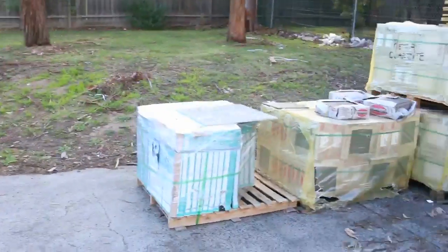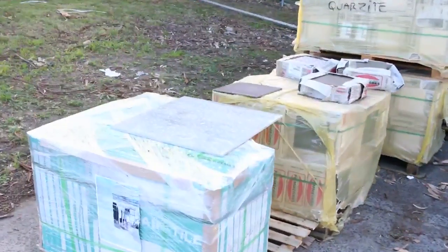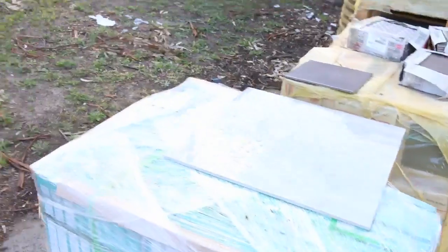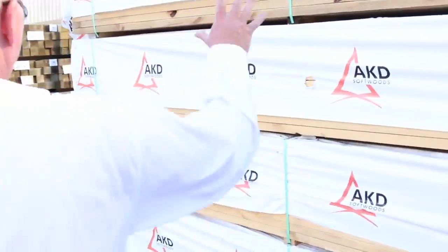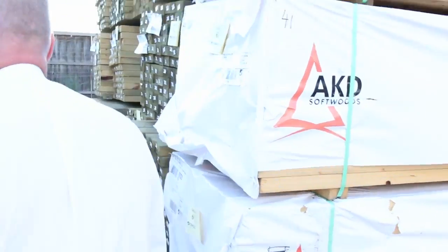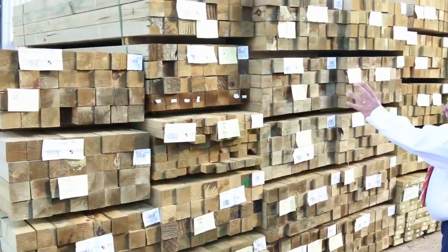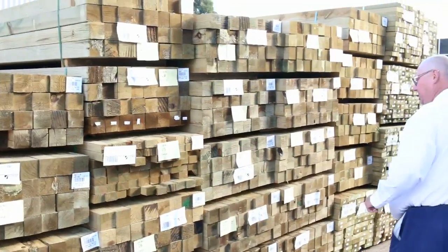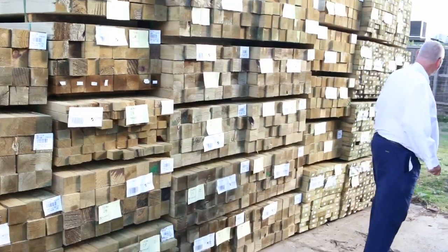Some nice looking tiles there and some nice grey ones over there — the big 600 by 600s. Making our way over here, we've got some 90 by 45 F5, 6 metres, four packs of those. Got pretty much a semi-load of posts — some in this row, some in the other row — a whole heap of the 90 by 90s as you can see. Heaps of posts tomorrow, make sure you don't miss out, they don't come in all that often.